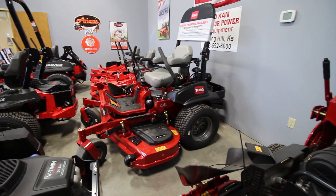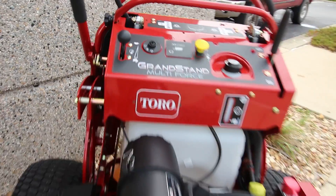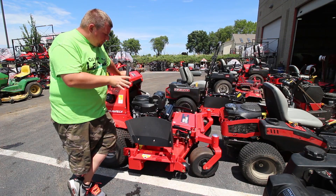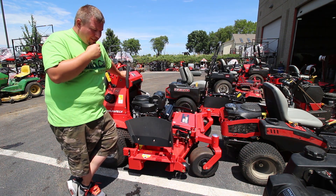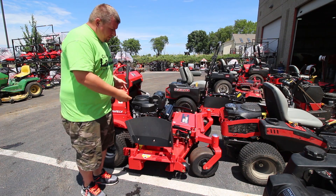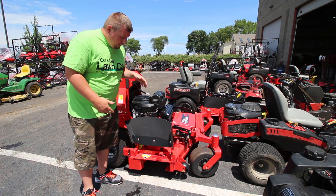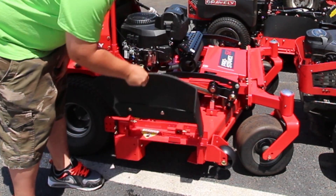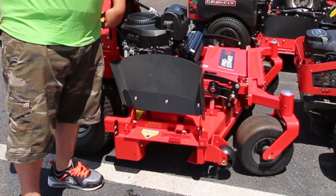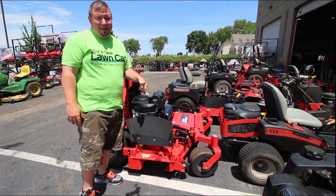They got Toro stand-ons, they got the multi-force here, a bunch of other stuff. But I just wanted to talk real quick at the start of this video about something I really like about the new models of the Gravely compared to my 2013. On my 2013 you have to undo the wing nuts to remove the chute itself. With the new ones it's as easy as lifting up, setting it down, getting it out of the way. That's an awesome feature - I really kind of want to get a new one now.